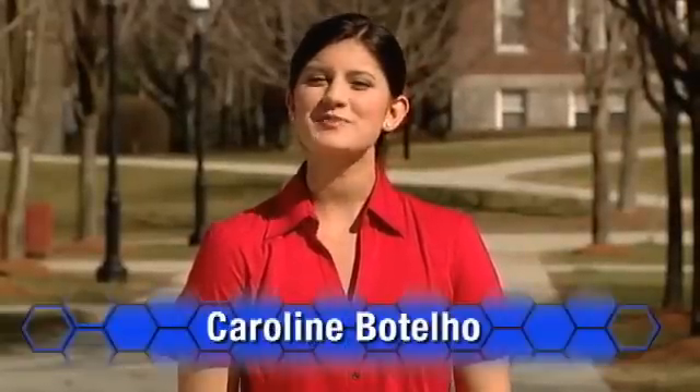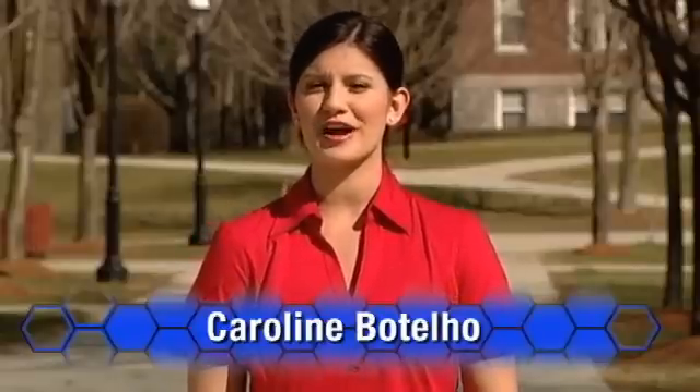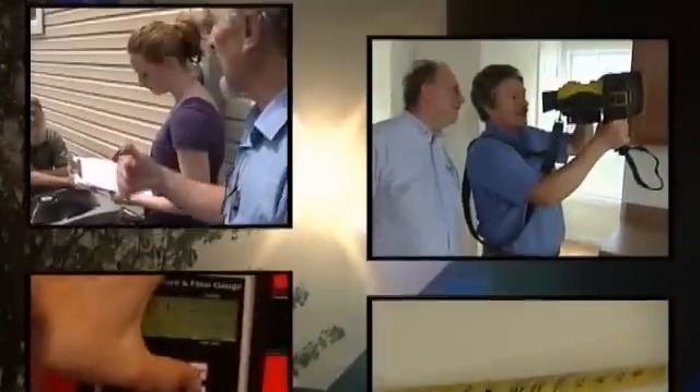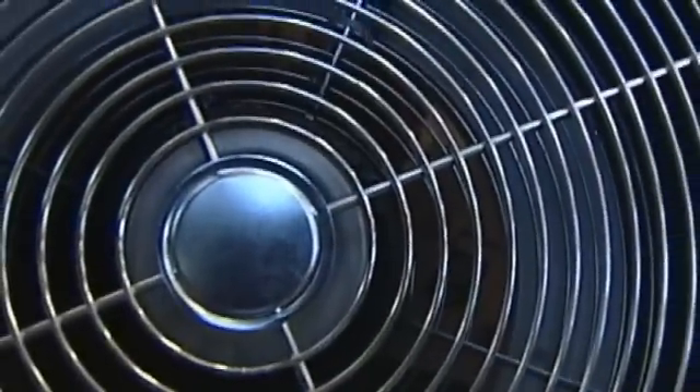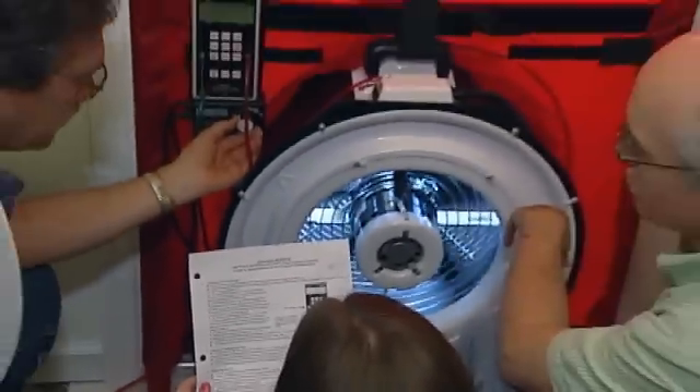Speaking of green, architectural technology and green building are tied into green jobs. Let's meet Christina, a student in the architectural technology program at Sinclair Community College. My name is Christina Sollenberger. I'm going to Sinclair Community College in the architectural technologies program. Everything now is becoming green, so I'm continuing my education and furthering my knowledge and going into a field that's up and coming.